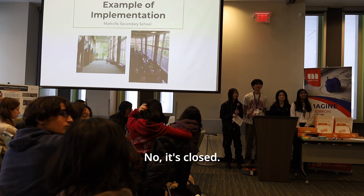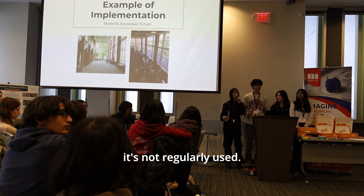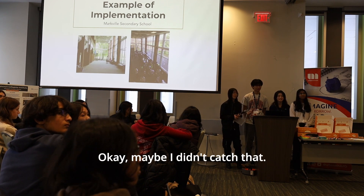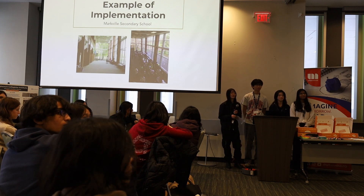The presenters clarify that they don't use the space — it's closed and has been for a long time. It is not regularly used. The judge acknowledges they may have missed that detail.